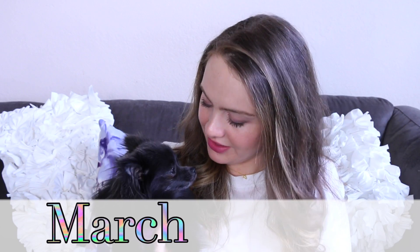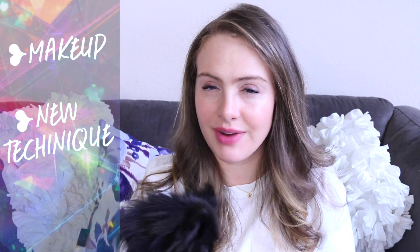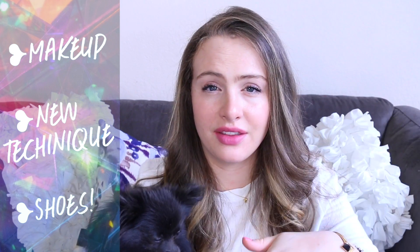Hi guys. Today I'm really excited to show you my March favorites. I've just been doing a lot of different new things with my makeup, which is pretty rare for me. I also have a clothing favorite that I think is really worthwhile seeing — I'll put that at the end of the video, so stand by.